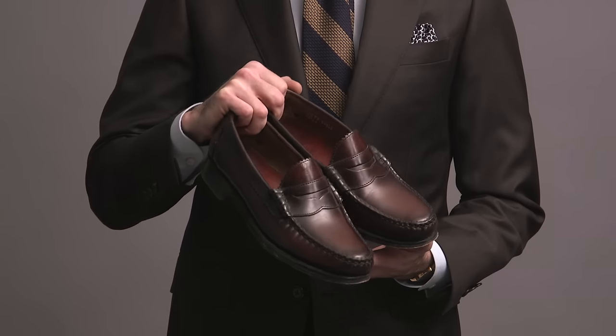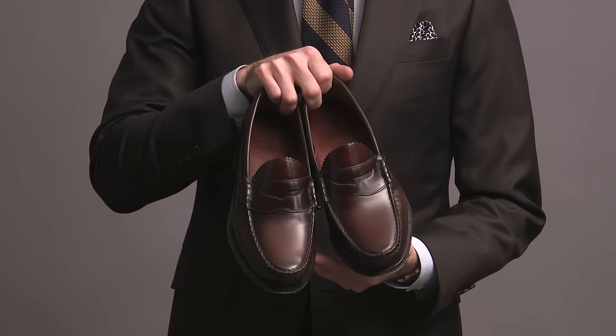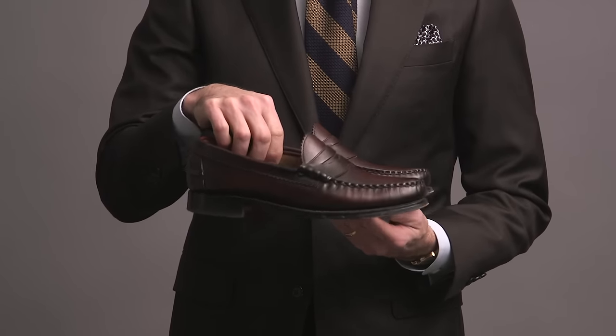Here is the Allen Edmonds Kenwood penny loafer — obviously super classic in every single way. If you look closely, you can see that this is not broguing here; this is where our cat Linus, may he rest in peace, chewed on them a little bit. Also, these did not come in a narrow, so I do have a little pad on the tongue here to help them fit a little better.